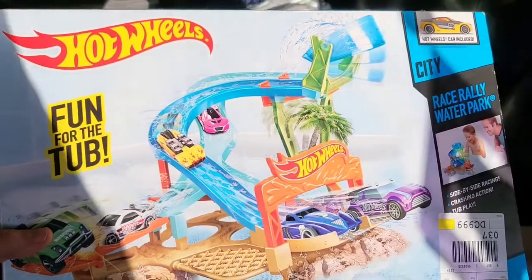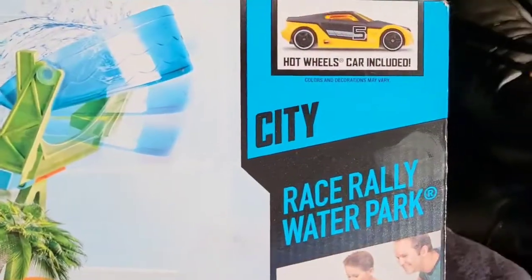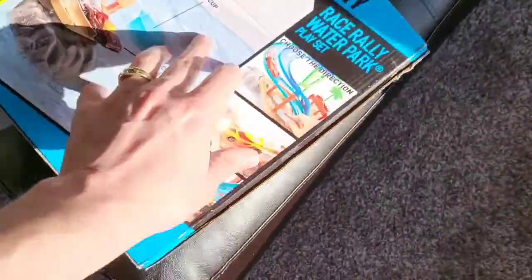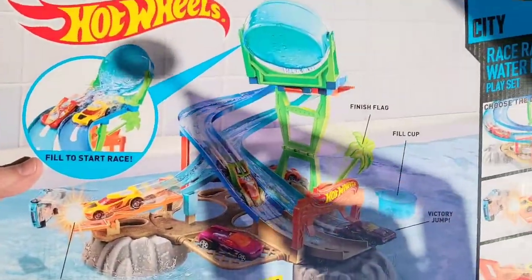What's up, guys? Mr. Allen. We're checking out the Hot Wheels Fun for the Tub. Look at this track — you get this car with it. Race Rally Water Park. I am so excited. I think we might take this one out in the hot tub. Oh my goodness.